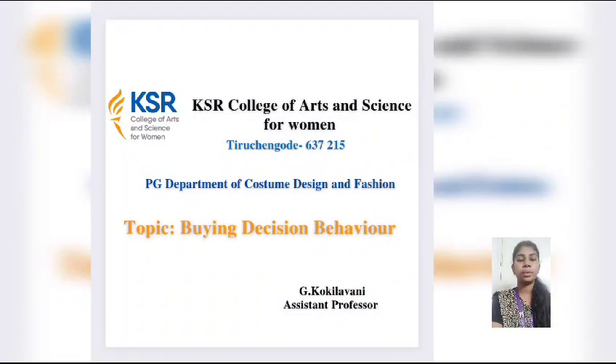Hi, this is Kokilavani, ASTEM Professor in Department of Costume Design and Fashion at KSR College of Arts and Science for Women. Now, I am going to discuss about types of buying decision behavior.